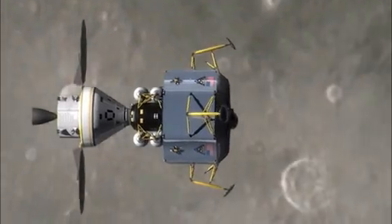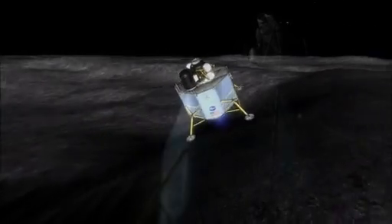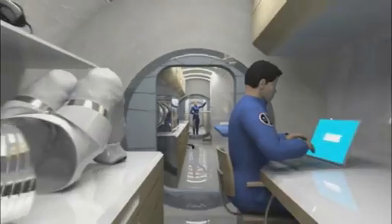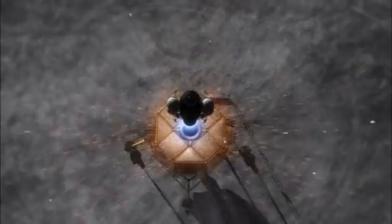If astronauts are to venture deeper into space than ever before, the trip is going to be a lot easier if they can use the materials they find along the way. The moon, for example, is full of oxygen and methane in its soil. Processing the moon's dirt into substances such as rocket fuel and breathing air could give astronauts the vital chemicals they'd need to travel to distant asteroids or Mars.